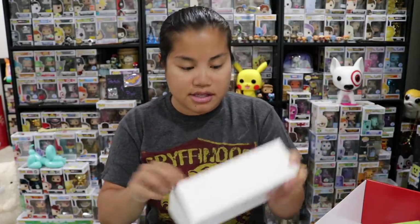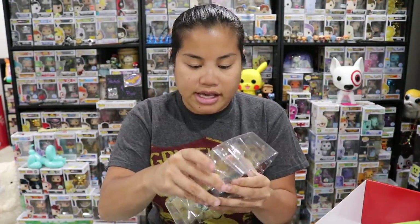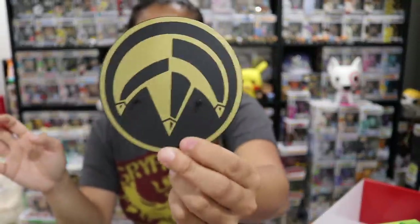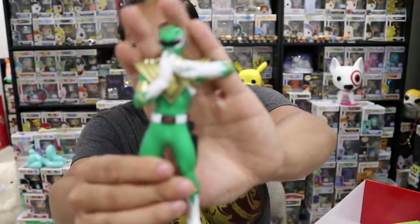They gave us a base for the figure too — it's the Green Ranger's logo. I honestly don't even know what it represents. But here's our Green Ranger figure — I actually really like this.